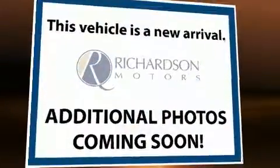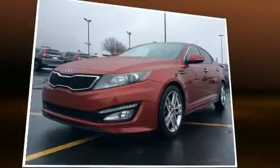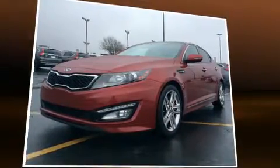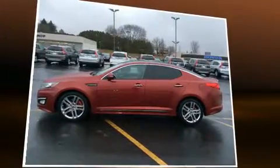You're going to love the 2013 Kia Optima with just over 20,000 miles on the odometer. This four-door sedan prioritizes comfort, safety, and convenience. Under the hood you'll find a four-cylinder engine with more than 200 horsepower.